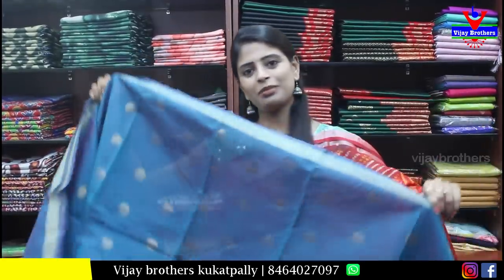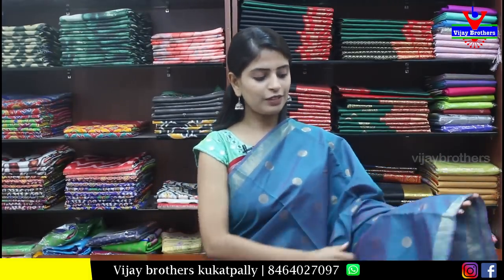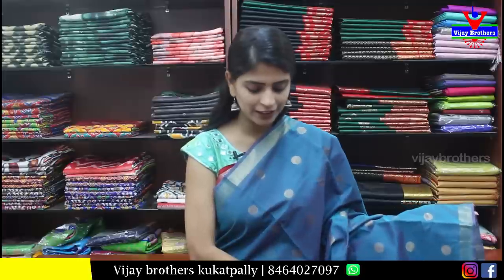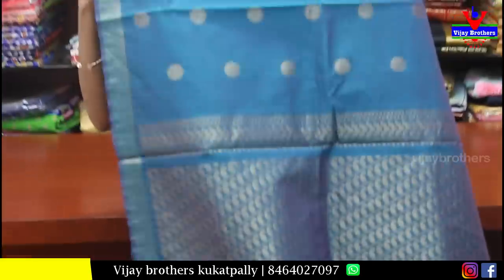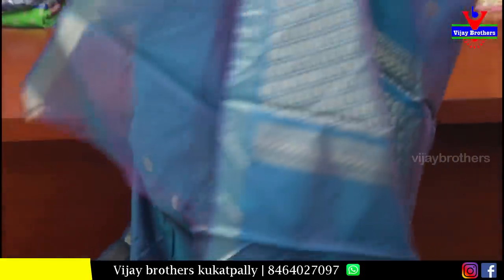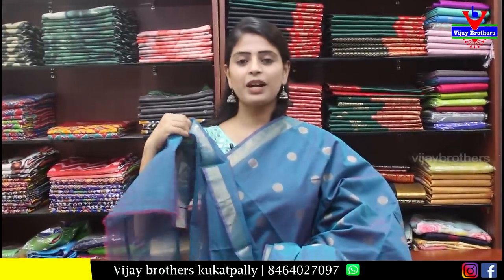Next is a peacock shade sari — a beautiful peacock color. Both sides have a one-inch golden strap border. The body has small golden polka dots throughout. The pallu is in weaving style, self-colored. The blouse is self-colored plain. Price is ₹1100 — very beautiful.